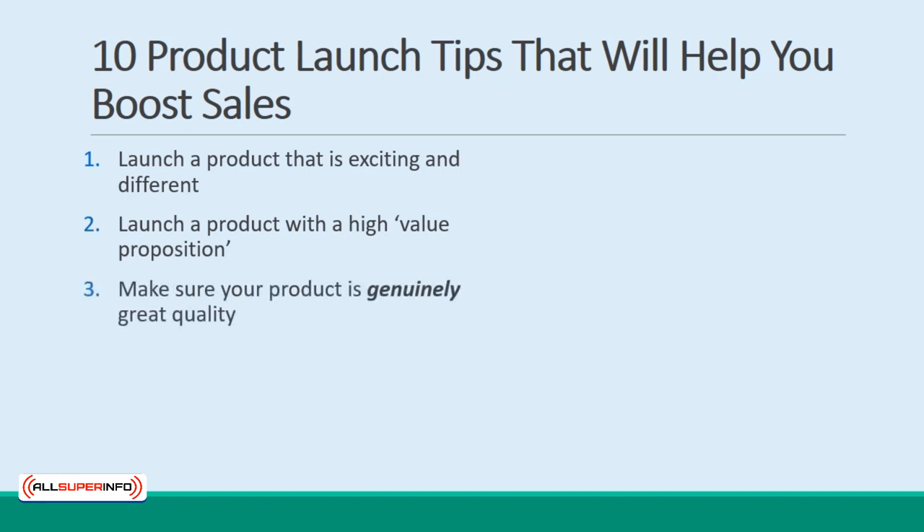3. Make sure your product is genuinely great quality. A few bad reviews can stop your product launch dead in its tracks. 4. Give yourself time to test your funnel. Make sure that the checkout works and all your links work before you take your product live.